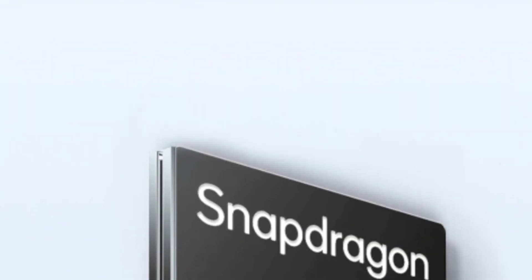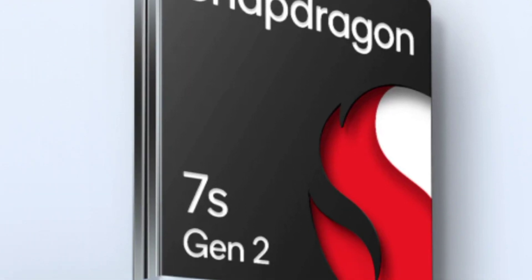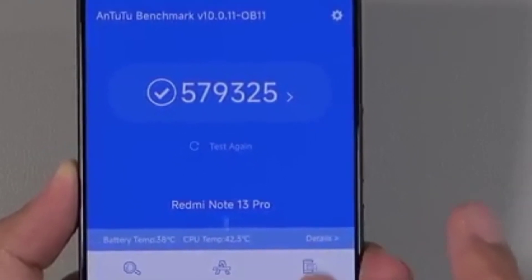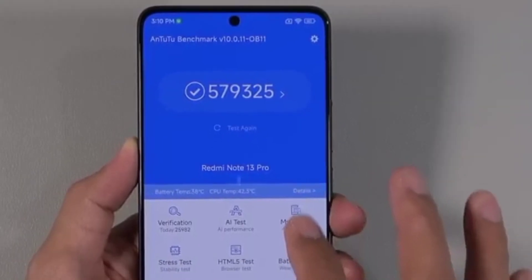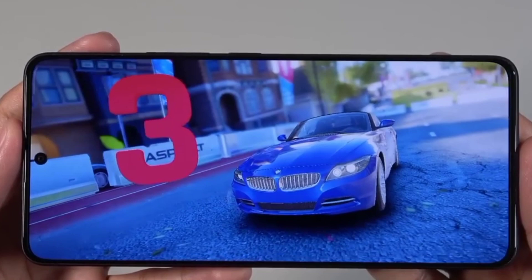It runs on the Qualcomm Snapdragon 7s Gen 2 based on 4nm technology and achieves an AnTuTu score of around 580,000. You're getting a smooth gaming experience as you can see.